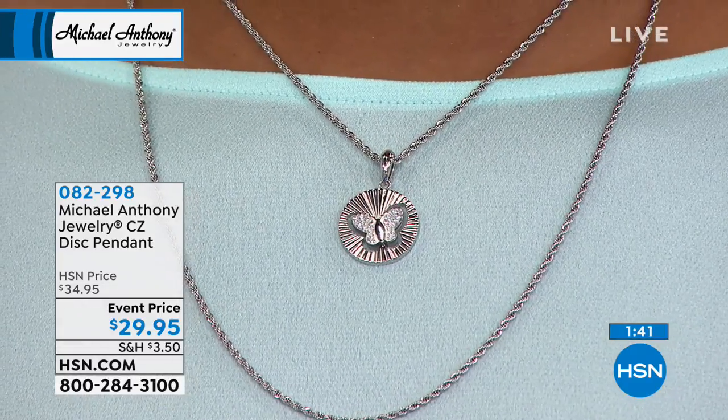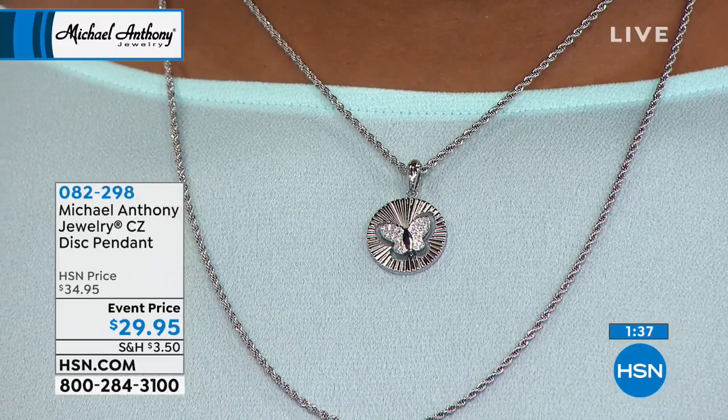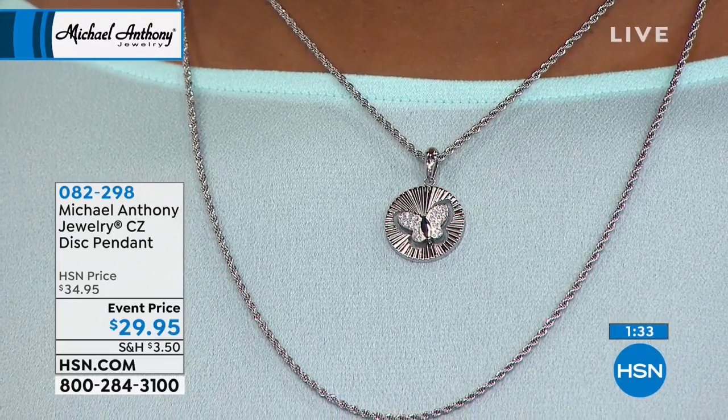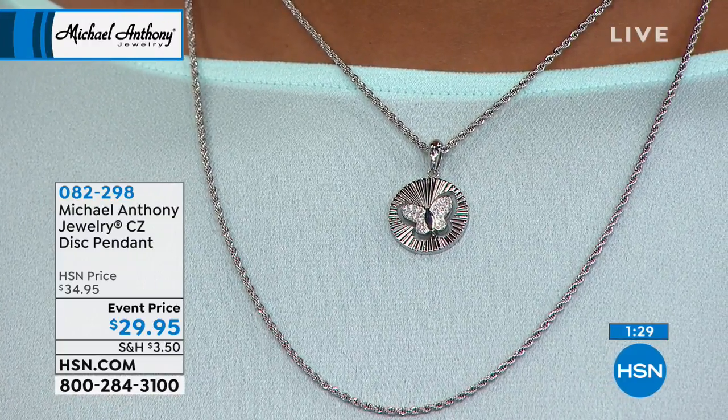Talk to us about this design because it appears like the butterfly is floating. Not only is the butterfly floating — and the Cross — if you turn it around, you'll see that the silhouette is actually cut out of the surface. So it's a machined item. This started as two separate pieces.